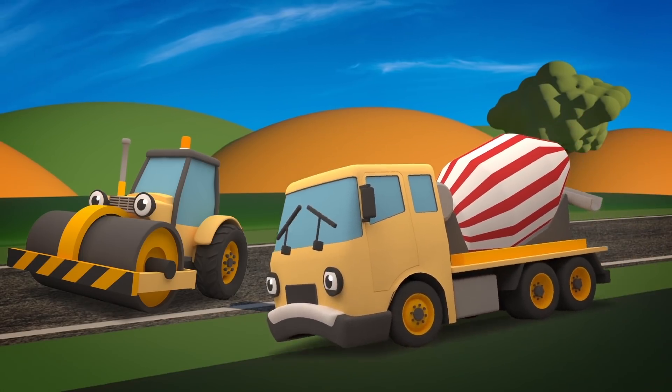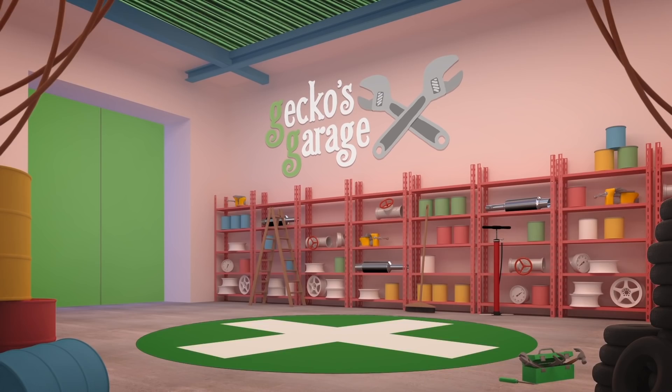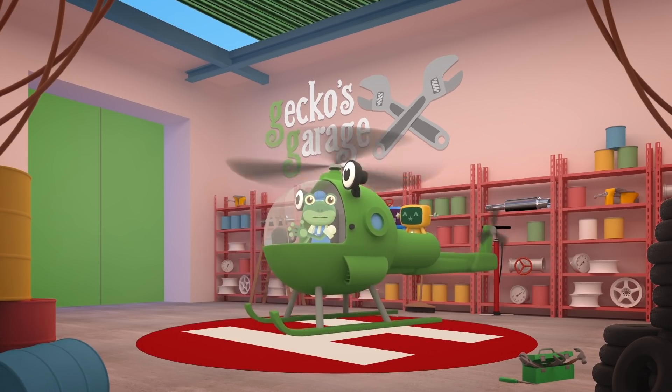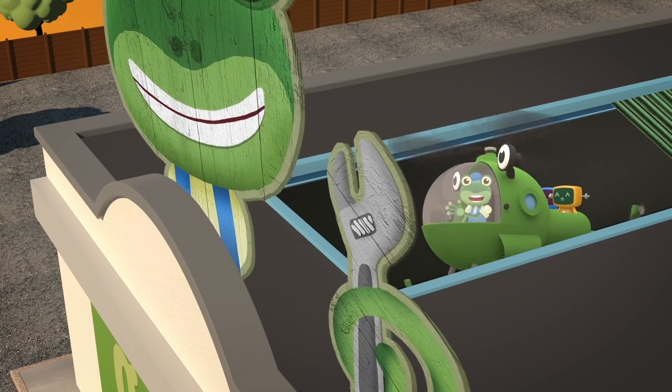Oh no! Celia, what have you done? Your drum has stopped and now your wheel has come off. You can't drive to the construction site or to the garage, and with a drum full of concrete, you're too heavy for Helen the Helicopter to pick up. If you can't come to the garage, then we'll come to you - hold on in there Celia, we're on our way! Go Go Helen!